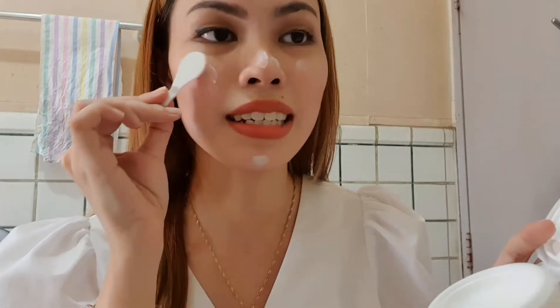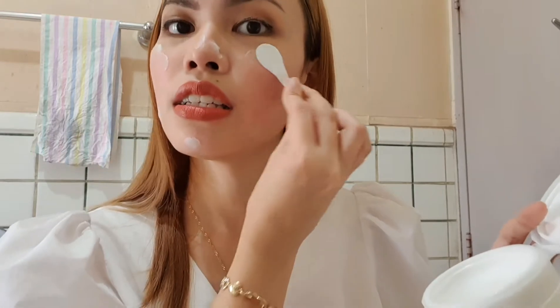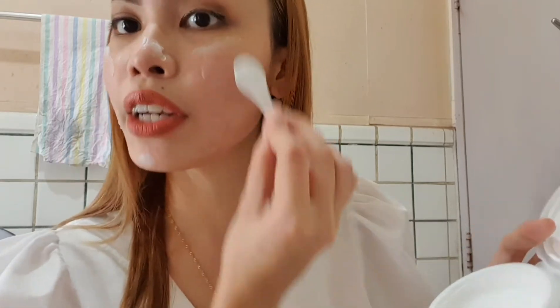It doesn't strip your skin — it leaves your skin super hydrated! There's no tingling sensation at all. Since for someone like me who has dry skin, I really look for products that are very mild and very effective. Always clean your hands before you touch your face!